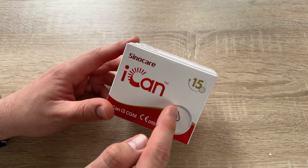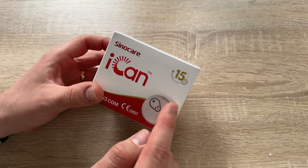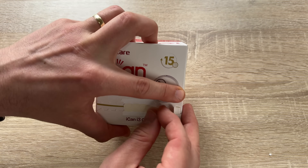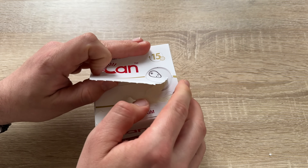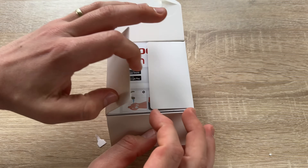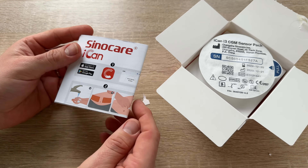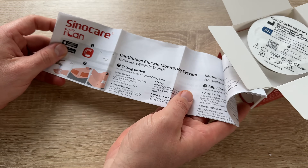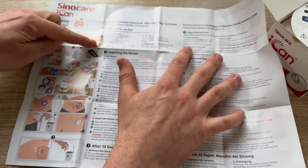Now let's have a look at the package. It looks really cool — red and white. Here is the small applicable device. Of course, you will need a smartphone and an app for information about your glucose level. If you have a smartphone at home, it's no problem to download the necessary app and get started.